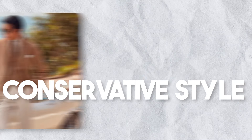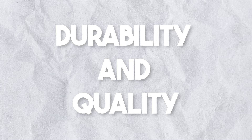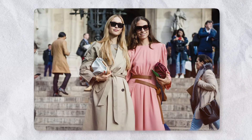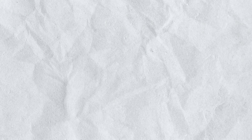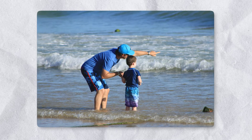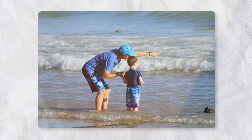The second is conservatism: avoid overly trendy or flashy items. Third, durability and quality — prioritize well-made items that last a long time over disposable trendy items. Fourth, heritage: items will be passed down through generations. This connection to the past is an integral part of the old money aesthetic.